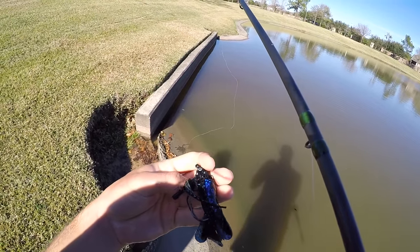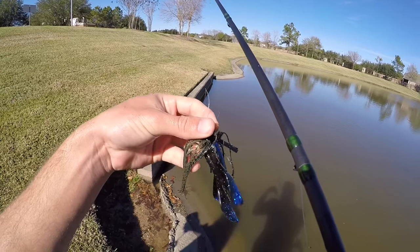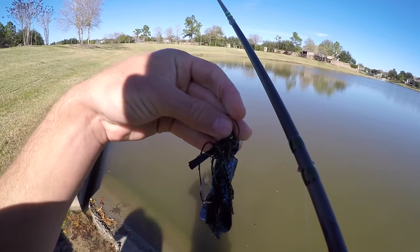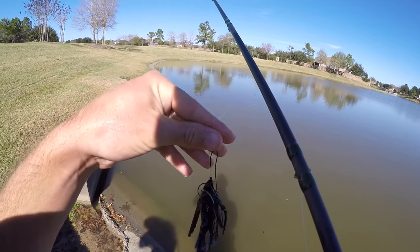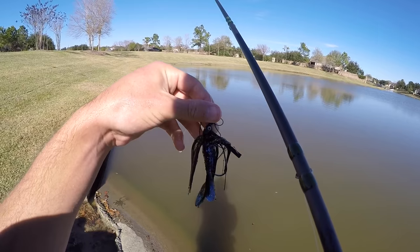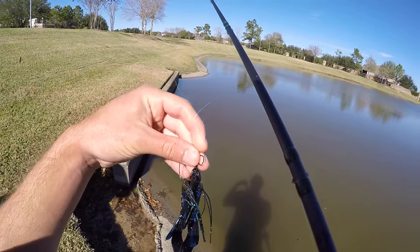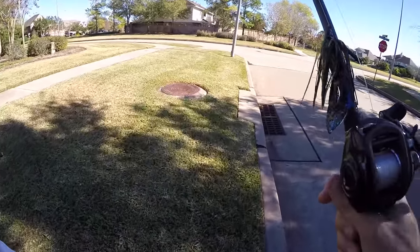Six Sense jig — I think it's a Zoom Z-Hog trailer, just black and blue, dragging on the bottom. We got three inches of rain last night, water is muddied up a lot. Just giant fish, guys. We just got to the second spot, about to go flip a little concrete drop-off.